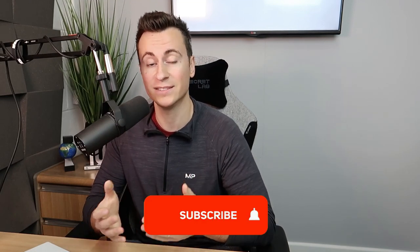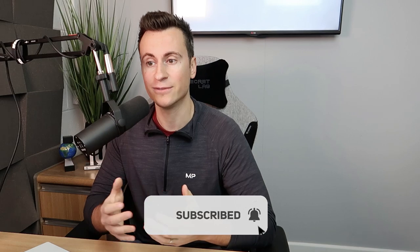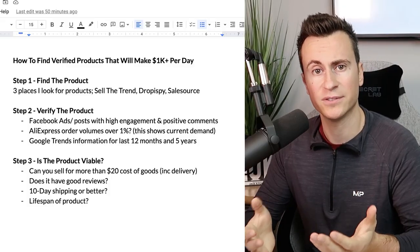Before we jump in, if you're new here and want to see more content please consider subscribing to the channel, and if you enjoy the video and learn something new please drop a like. Let's jump straight into Step One.